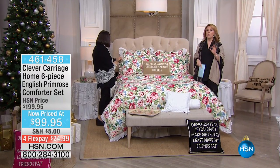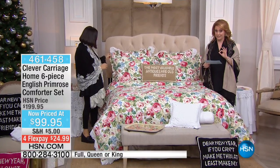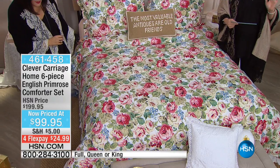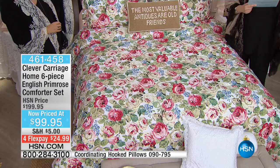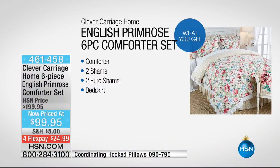This is the six-piece English Primrose Comforter Set in full, queen, king, or California king. You get the comforter, two shams, two Euro shams, and the bed skirt for $99.95. It is $100 off — half price, 50% off.